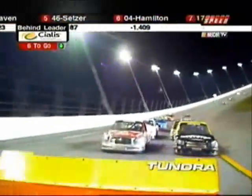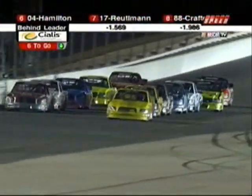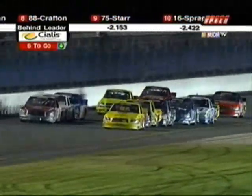Bobby Hamilton has impressed us all with his strategy, stuck to his game plan, and now here he is getting ready to battle for the win at Daytona.